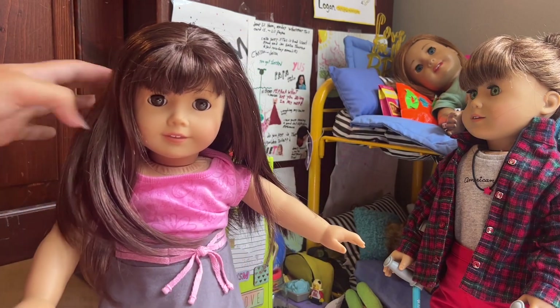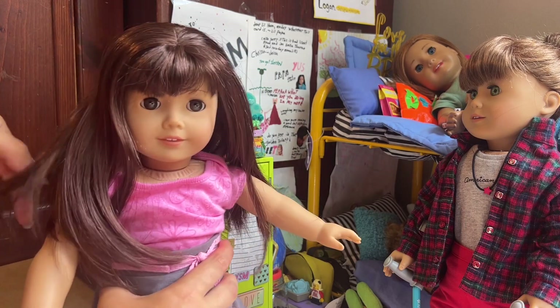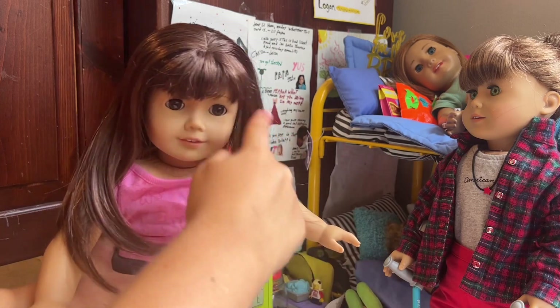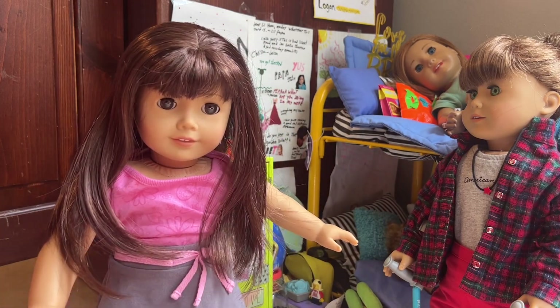This is the best hair on a used doll I have ever gotten. I'm so happy with her. She's literally perfect, and she's one of the cutest 34s I've seen.